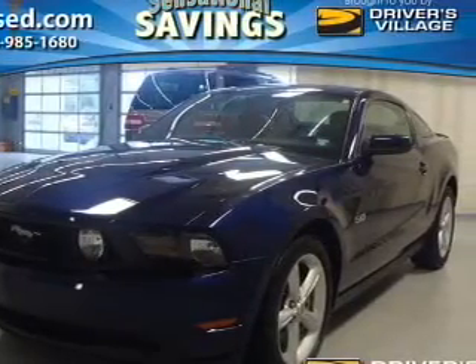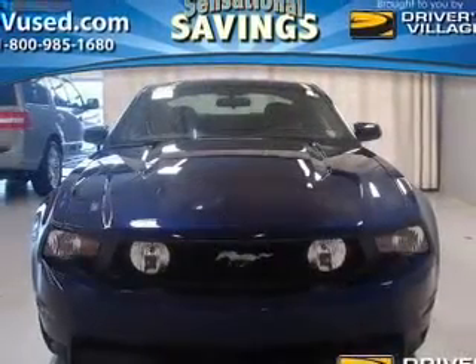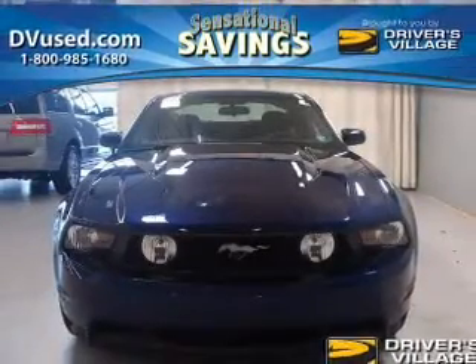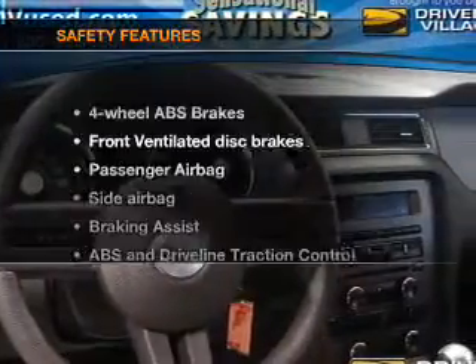Power door locks, power windows, cruise control, an AM-FM stereo with a CD player, satellite radio, power mirrors, and power steering.